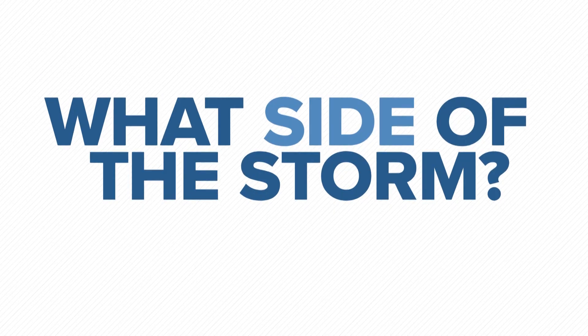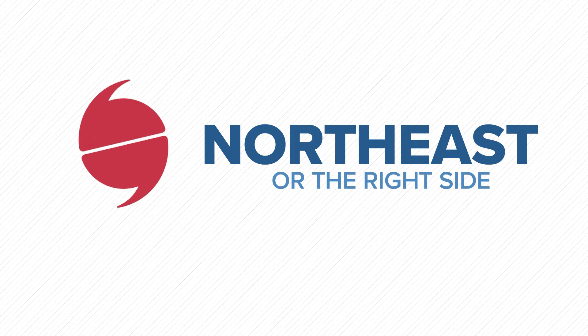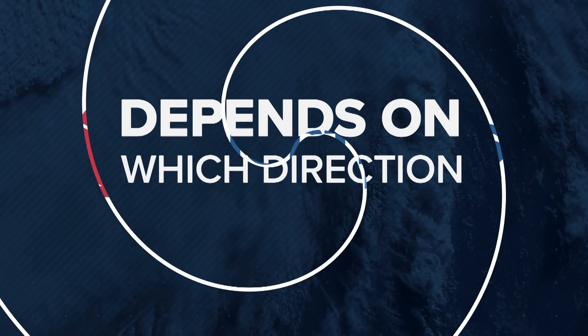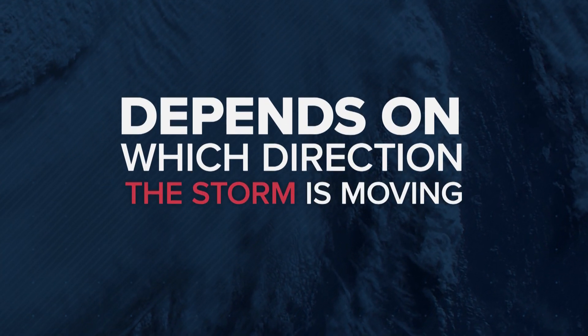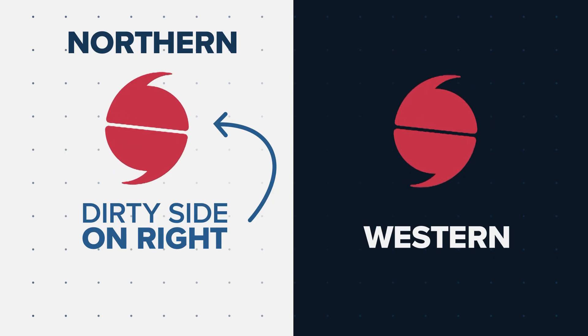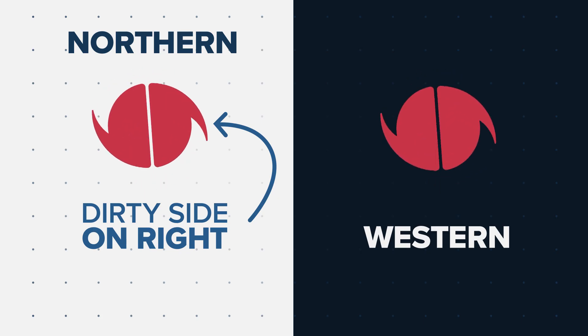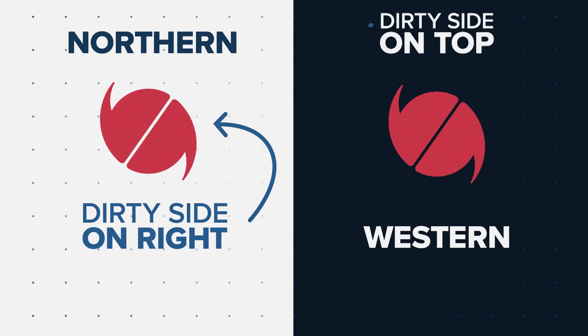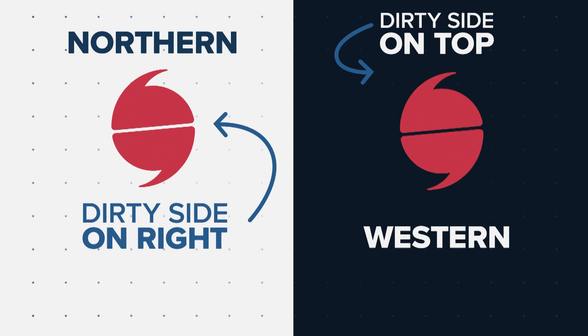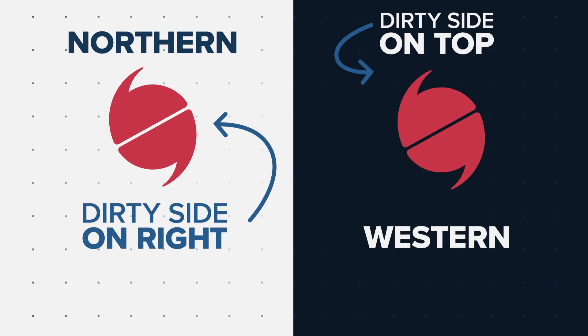So what side of the storm is that? Well, generally it's the northeast side of the storm, or more simply put, the right side of the storm. But it also depends on which direction the system is moving. If it's traveling in a northern direction, the dirty side will be more on the direct right-hand or eastern side. But if the storm is moving in a westerly direction, the dirty side will be more on top of it, or on the northern side.